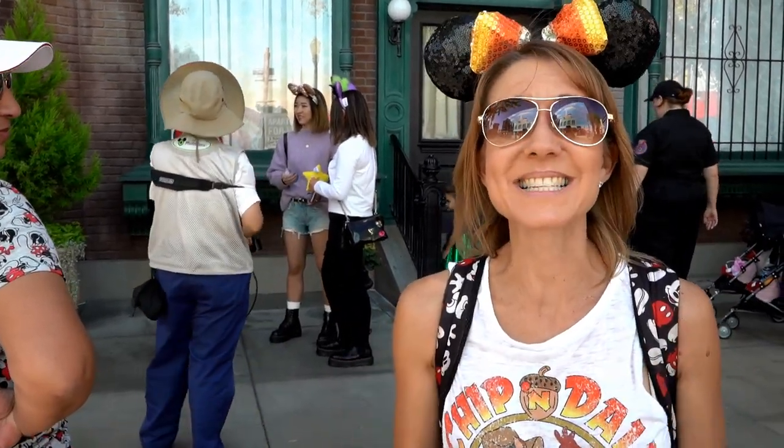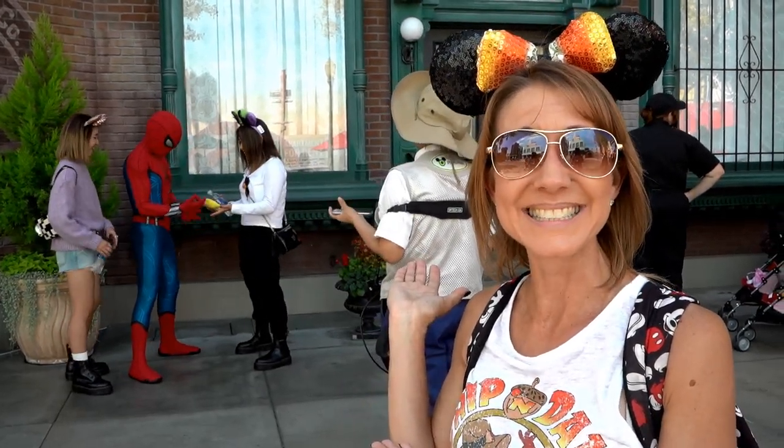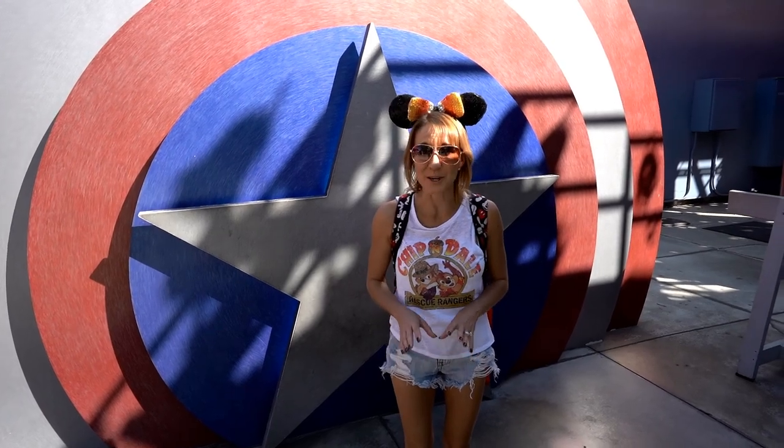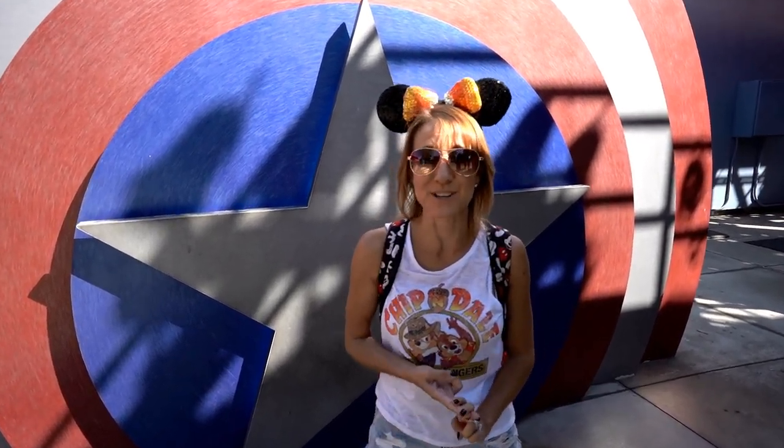Number nine on the list of things to do in Disney California Adventure that are not rides is in Hollywoodland as well. If you head back to Hollywood Studios, you can meet some of your favorite Marvel characters like Spider-Man. During certain times of the day you can also meet Captain America, Captain Marvel, and Black Panther. You can go right up, get their autograph, and get your picture taken with them. It's a really fun experience, especially for the kids.